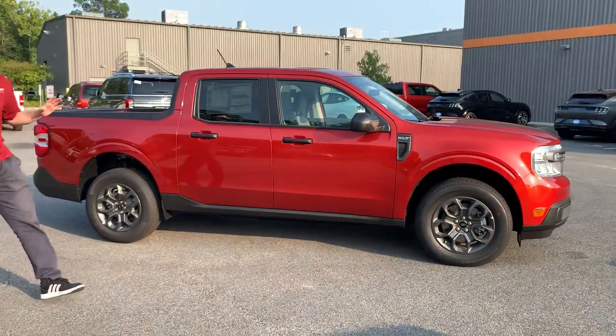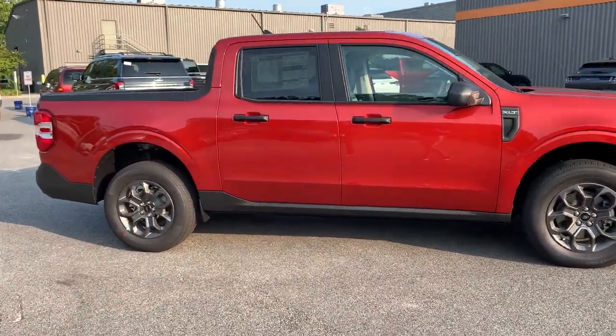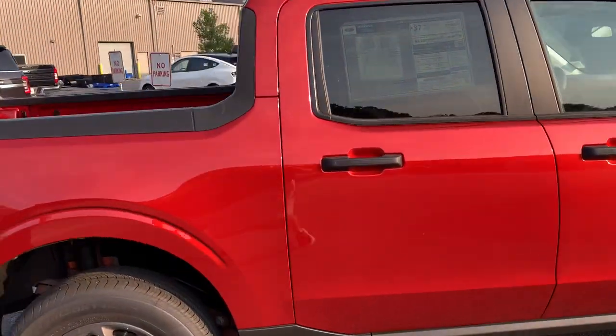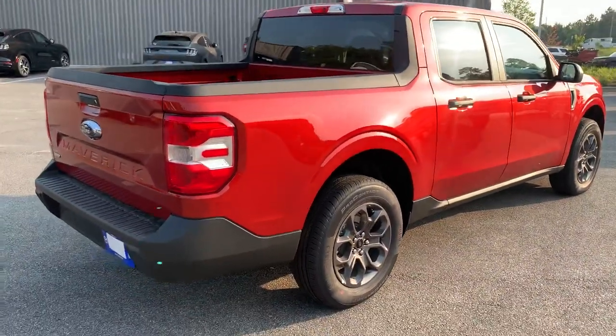Our customer was gracious enough to let us show you the '23. It's got the 360 top-down camera everybody wants on trucks today — a camera in each side mirror, camera in the front, camera in the rear — giving you a total image of the truck. Coming around to the rear here, we'll see our Maverick hybrid.